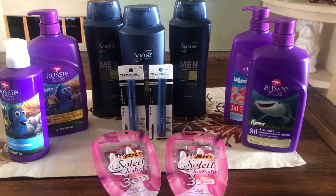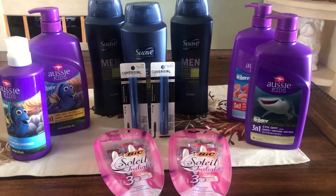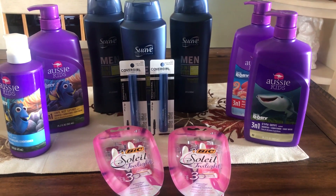Those are my five must-do deals, and they're all valid at Target through October 20th.